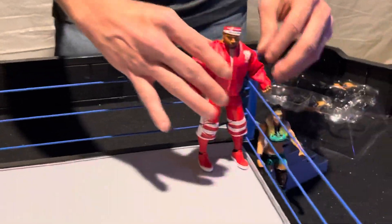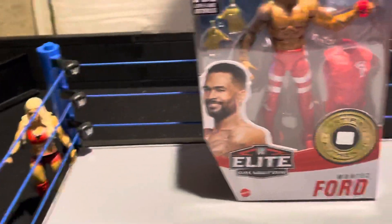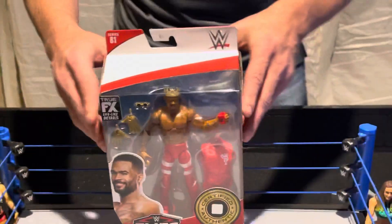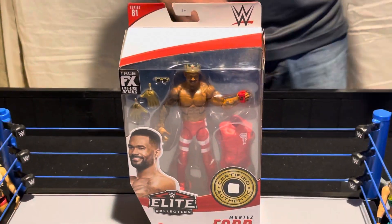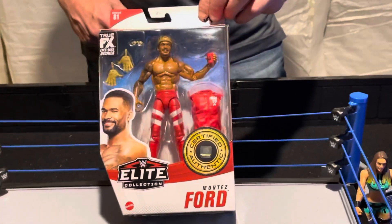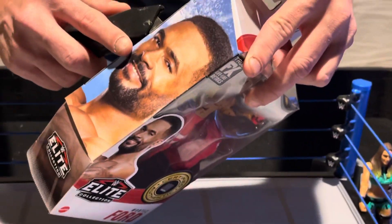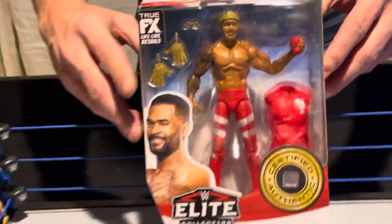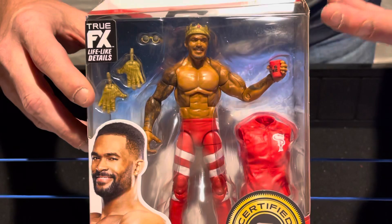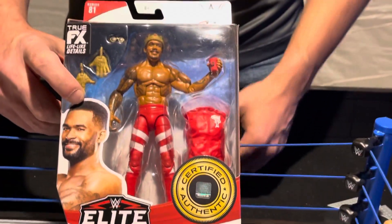We're going to go ahead and open up Montez Ford, Elite number 81 — my favorite. Montez Ford is actually married to the women's champion on SmackDown, Bianca Belair. After WrestleMania, when Bianca main-evented, Montez came out after she won and was doing the old Ultimate Warrior, running on the ropes. A real animated, fun guy — definitely one of the best athletes in the WWE today. I'm glad the Street Profits were not released. These guys have what it takes to carry us through the decade in the 2020s.